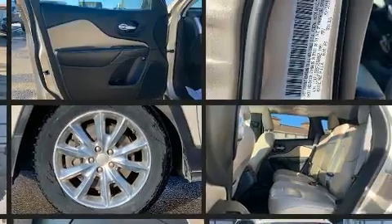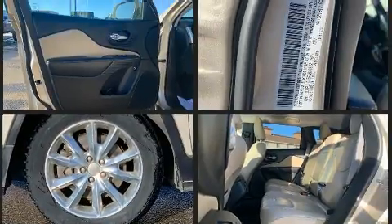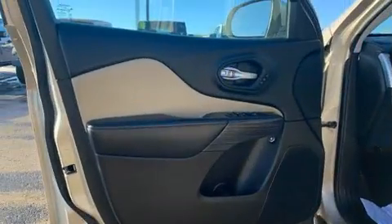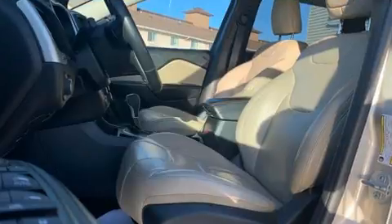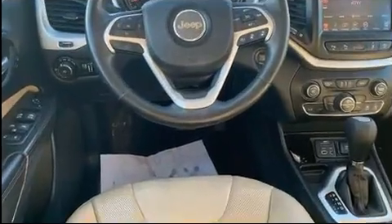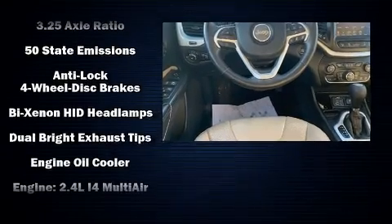Features such as automatic climate control and leather upholstery prove that economical transportation does not need to be sparsely equipped. Jeep also prioritized safety and security with features such as dual front impact airbags with occupant sensing airbag and ignition disabling.